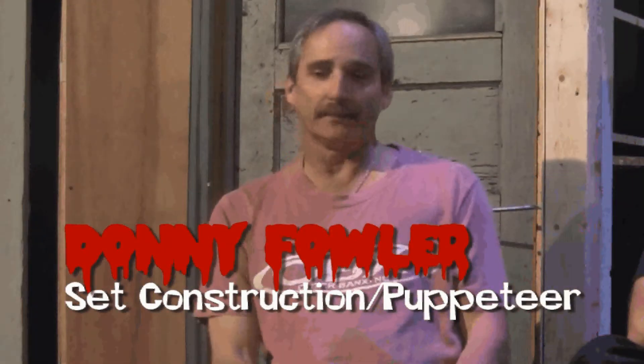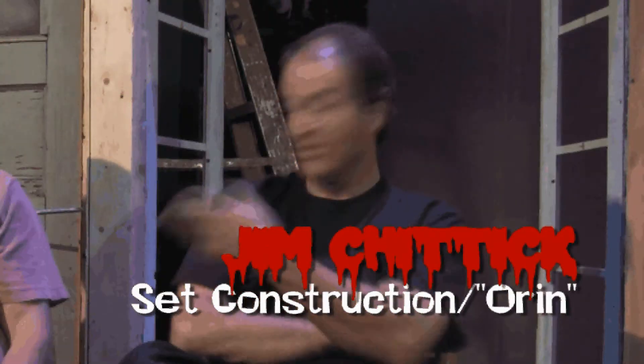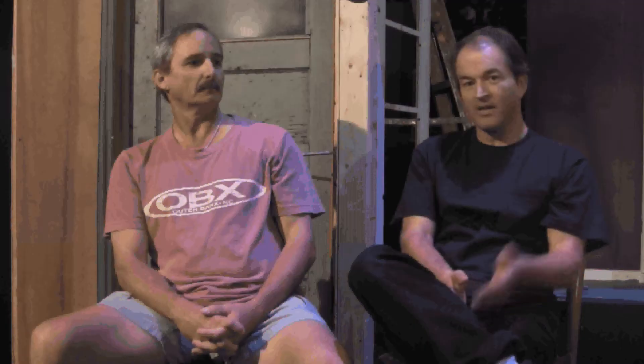I'm Donnie Fowler, set building. I'm James Chittick. I'm also building the set here with Donnie, and I'm also in the cast as Oren, the dentist that everybody loves.